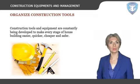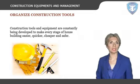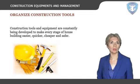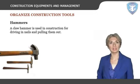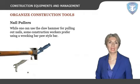Construction tools and equipment are constantly being developed to make every stage of house building easier, quicker, cheaper, and safer. Hammers: a claw hammer is used in construction for driving in nails and pulling them out. Construction elements such as framing, light finishing, and demolition all call for the use of a quality hammer. Nail pullers: while one can use the claw hammer for pulling out nails, some construction workers prefer using a wrecking bar paw style bar, which is far more useful for pulling out nails driven deeply into wood.